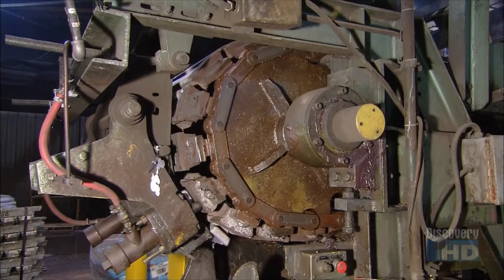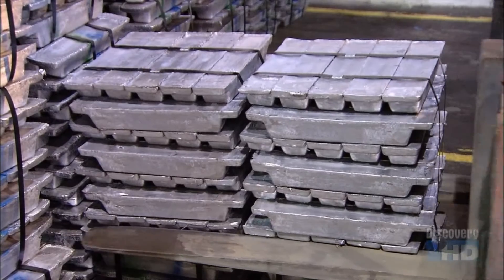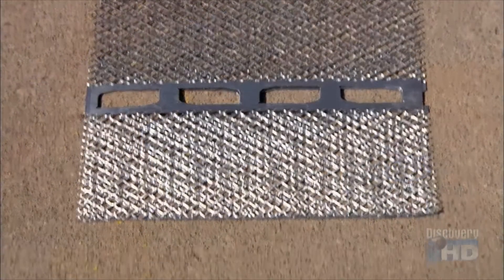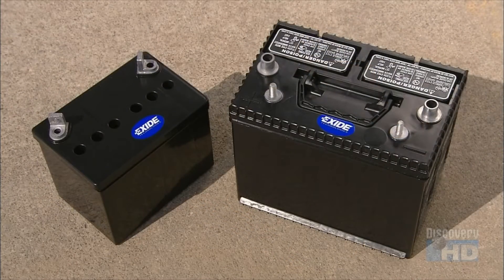The conveyor winds downward and the bars are tapped free of their molds. There's enough lead in one of these bars to make three car batteries. They'll be remelted and molded into battery components, and the final product is as good as new — proving that recycling can get new life out of that old car battery, and in the process, give a boost to pollution prevention efforts.